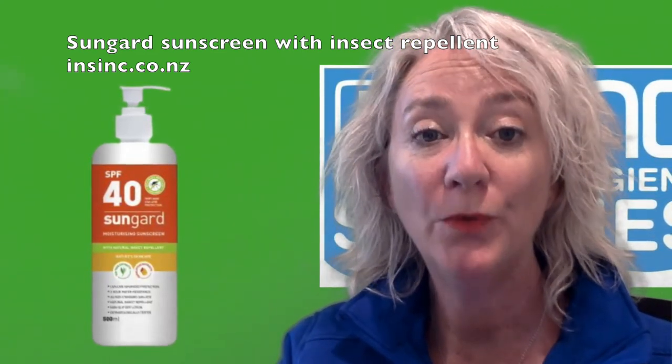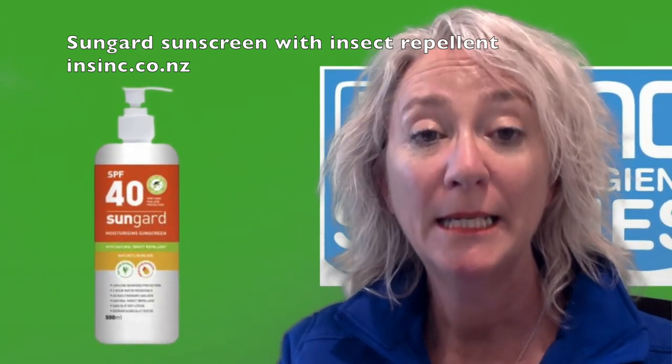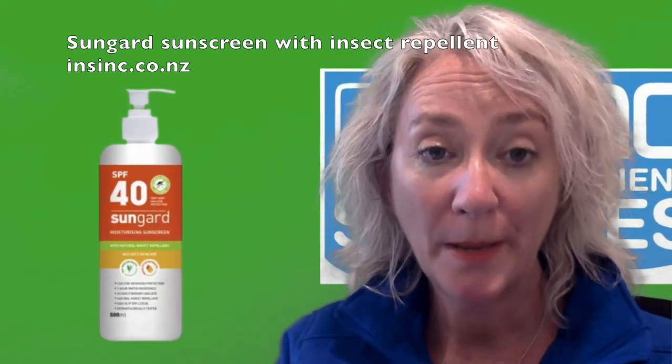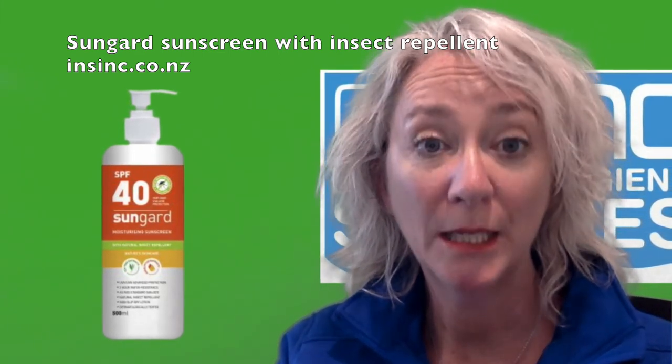SPF 40 UVA and UVB broad spectrum protection, tested to meet AS and NZS standards. It's two hours water resistant. There are no parabens or MITs, and it's tested safe on most skin types.